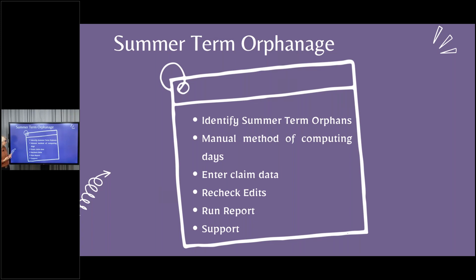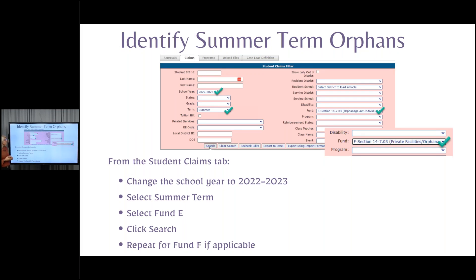Next we'll go through how you enter the claim data, how you recheck edits on this claim, how you run the reports after you're done, and where you can get help from us at Harrisburg Project. How do you find these summer term orphans if you are unsure if you have any? The first place you're going to look is I-Star to see if you or someone else has already entered these students into the system. If they're not in the system, maybe go back and look at regular term to see which regular term kids also went to summer school. Brand new students that just came for summer and were orphans will be really hard for us to help you identify.